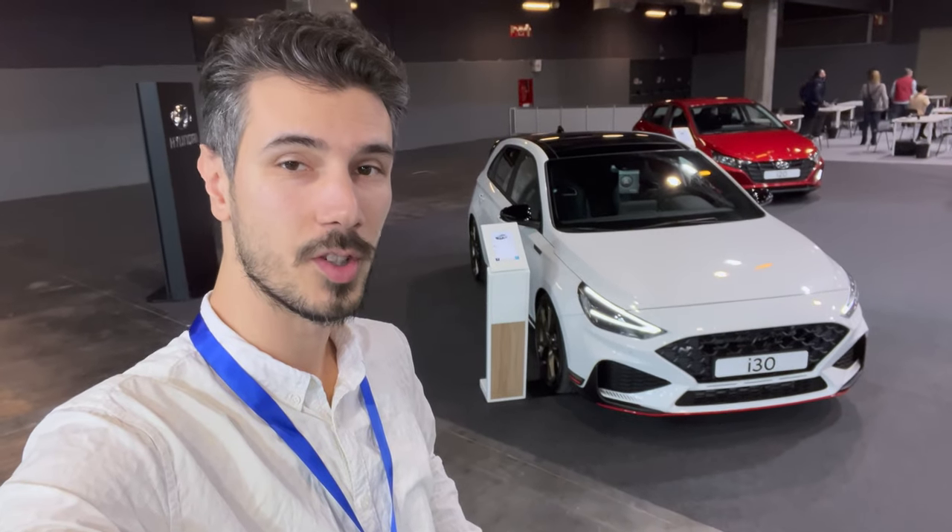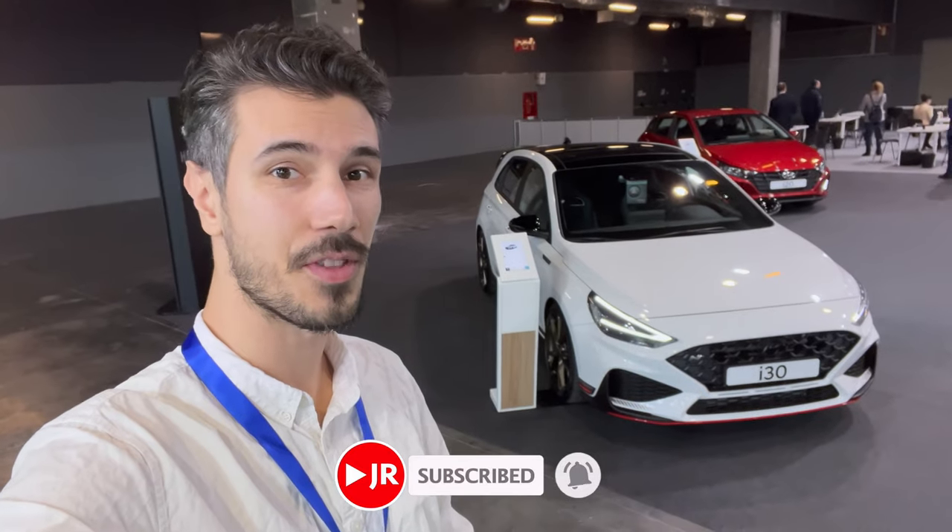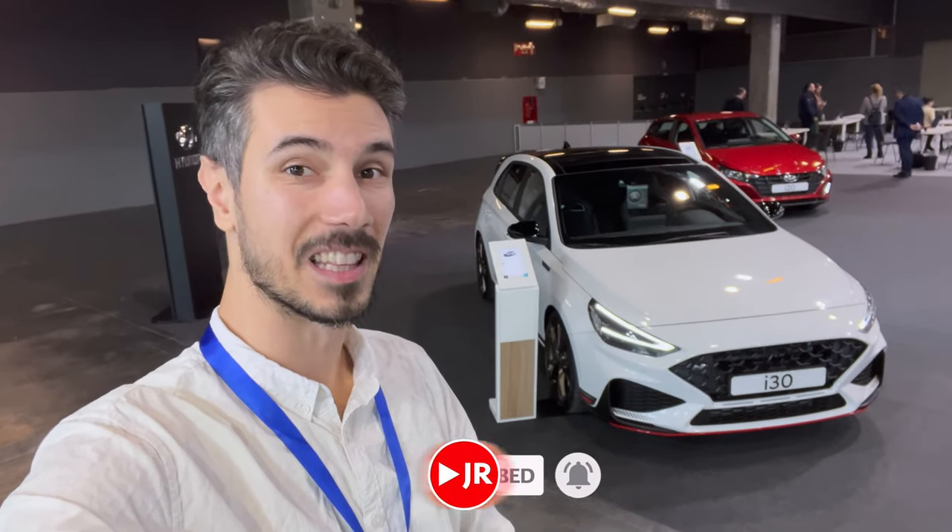Hey, what's up ladies and gentlemen, welcome to a new review. We're at the Valencia Auto Show for the second time, and behind us is the new Hyundai i30N Limited Edition Exclusive. Let's check it out without further ado.